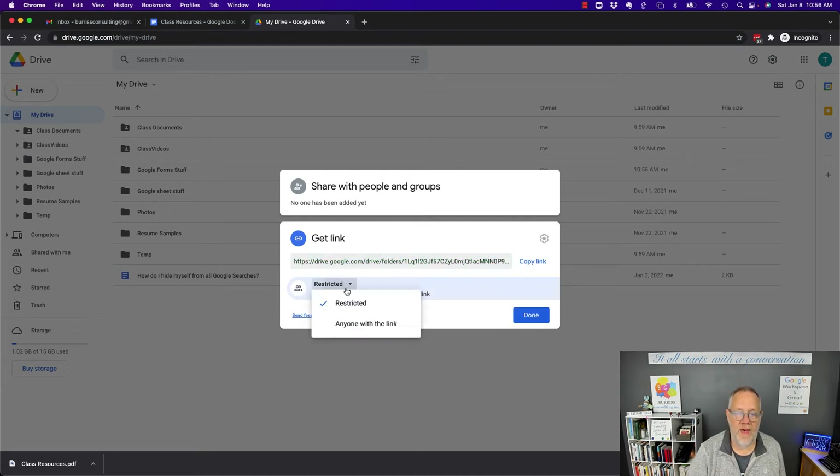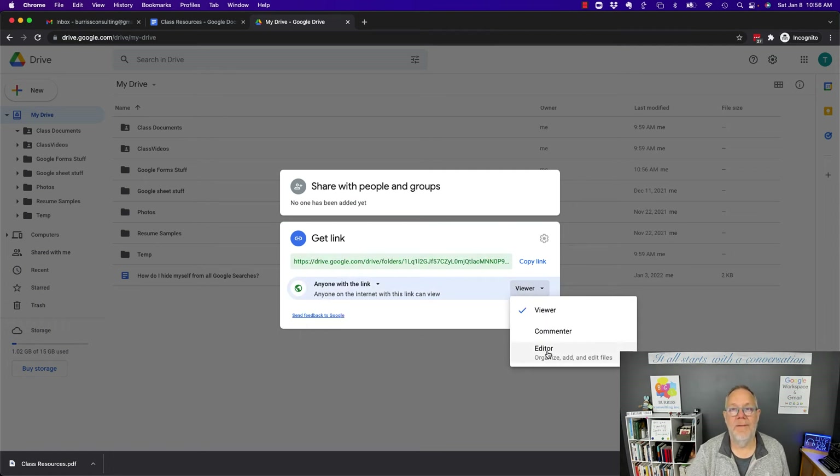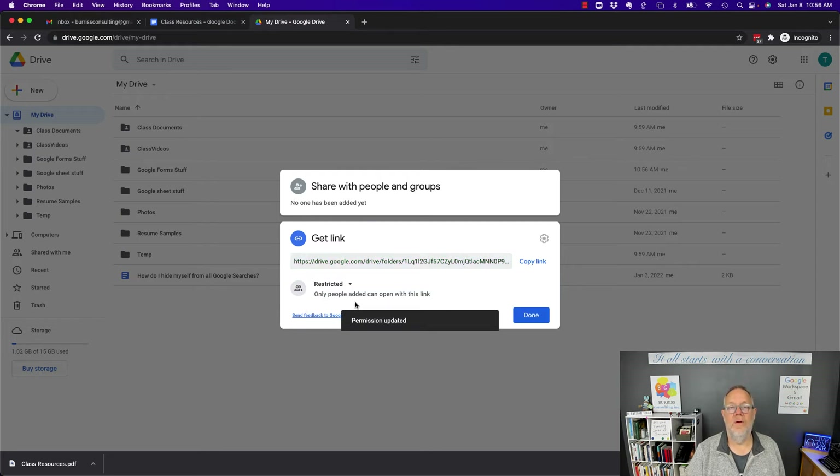I can make that even worse than that. I can get anyone with the link and make them not only a viewer, but I can make them an editor. I can open up that folder and let anybody do with it whatever they want — add new documents, edit the documents, delete the documents, rename the documents. That is dangerous, unless that's what you want to do. On this folder, I need to keep it totally restricted so the only person who has access to it is me.